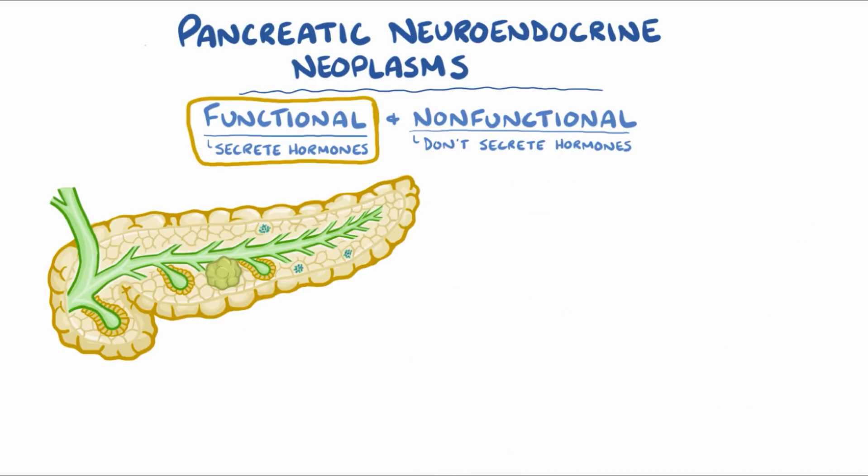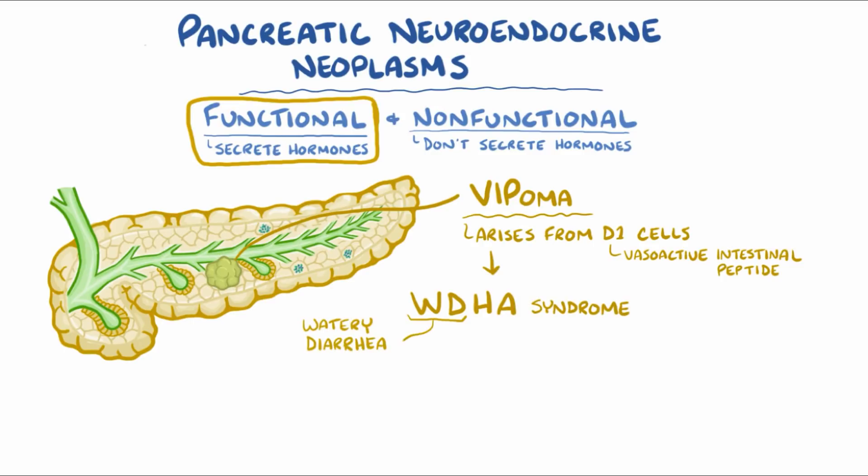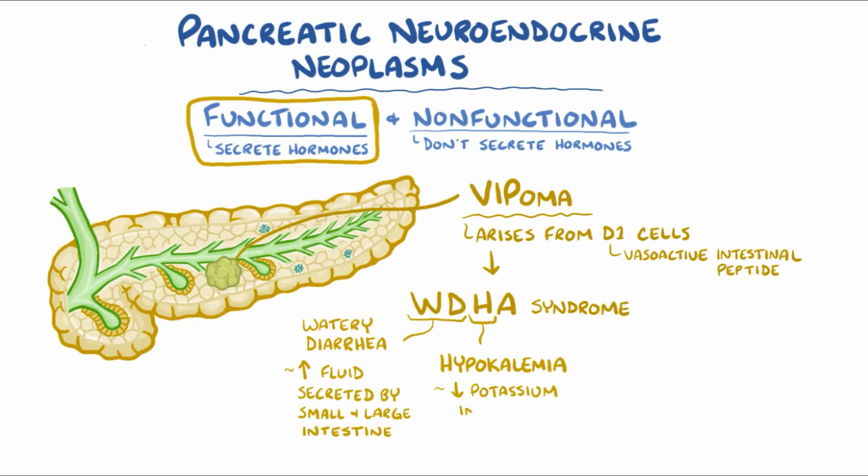The third most common type of pancreatic neuroendocrine tumors is a vasoactive intestinal polypeptide-oma, which arises from the D1 cells that make vasoactive intestinal peptide. VIPomas result in WDHA syndrome, where WD stands for watery diarrhea, which is due to increased fluid secretion by the small and large intestine, H stands for hypokalemia or low potassium levels in the blood due to potassium losses in the intestinal fluid, and A stands for achlorhydria, the absence of hydrochloric acid secretion.